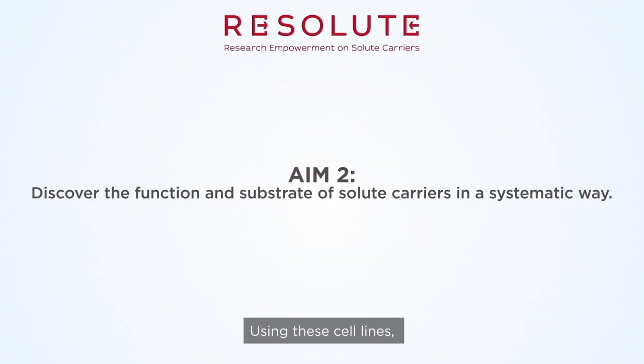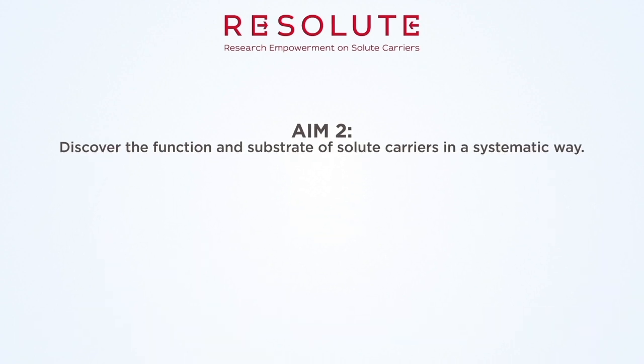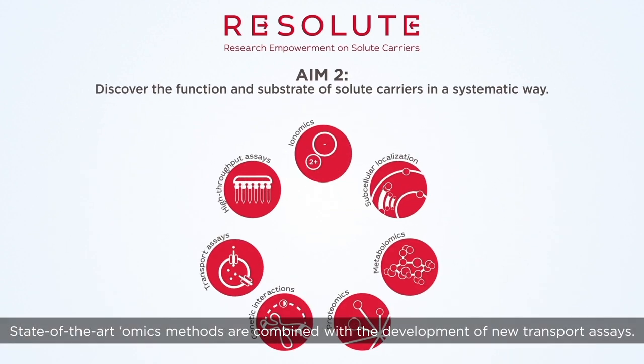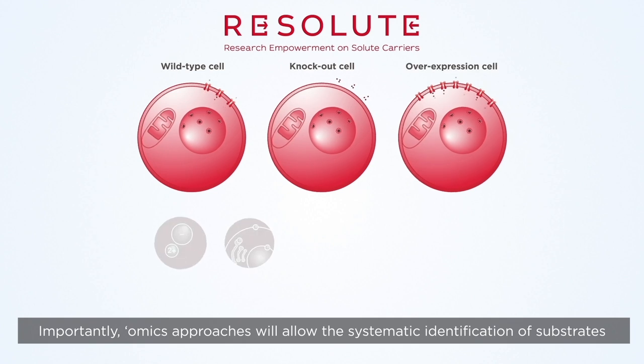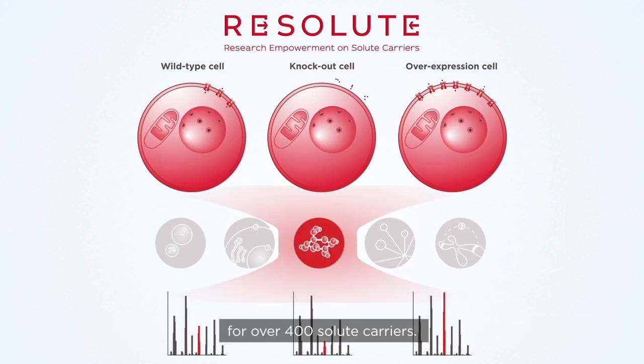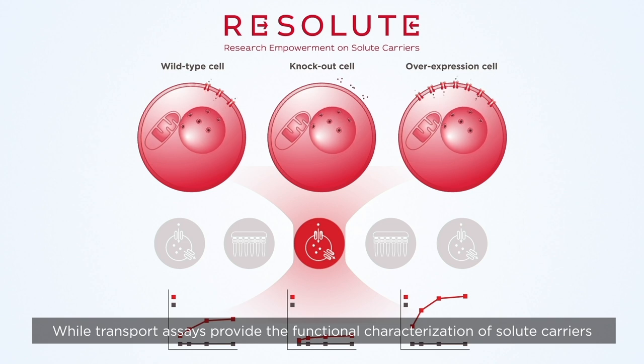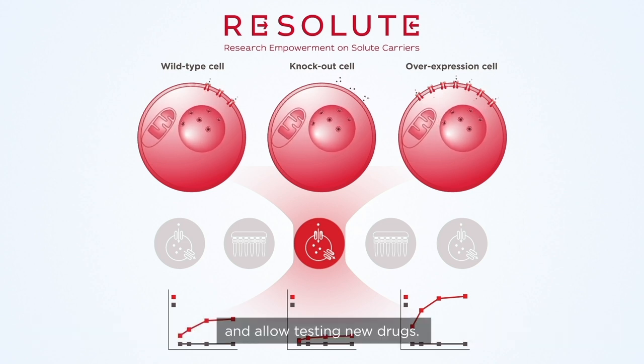Using these cell lines, Resolute's second goal will elucidate the function and substrate of solute carriers. State-of-the-art omics methods are combined with the development of new transport assays. Importantly, omics approaches will allow the systematic identification of substrates for over 400 solute carriers, while transport assays provide the functional characterization of solute carriers and allow testing of new drugs.